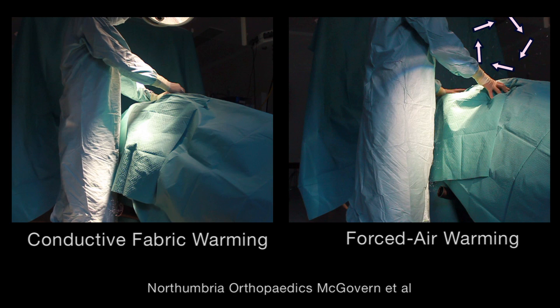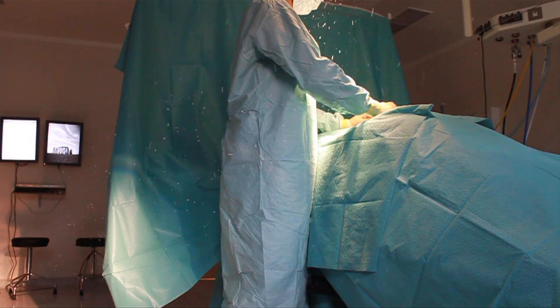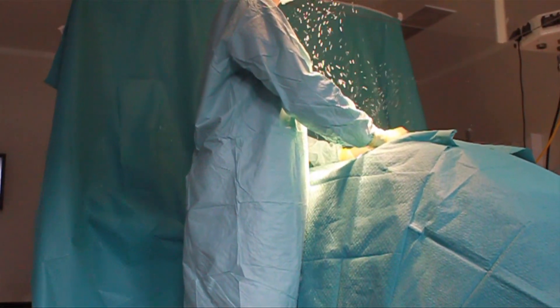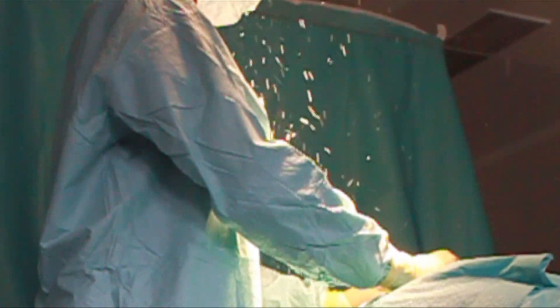The waste heat rises, especially in the presence of a flow obstruction such as a surgeon. The contaminated air propelled by the waste heat easily defeats the protection of the laminar ventilation system and contaminates the sterile surgical field.